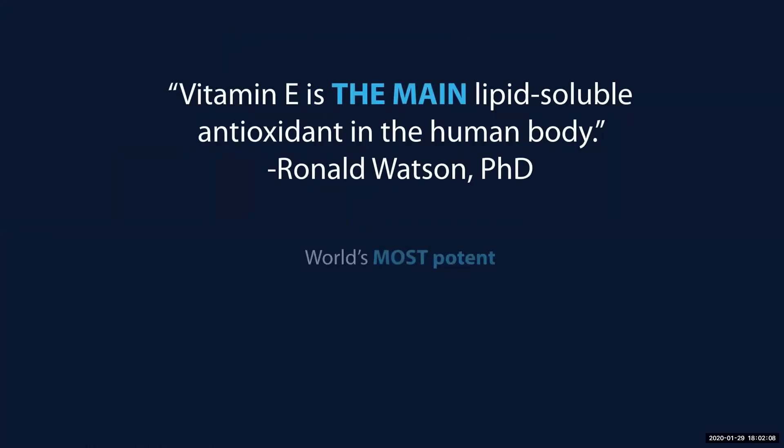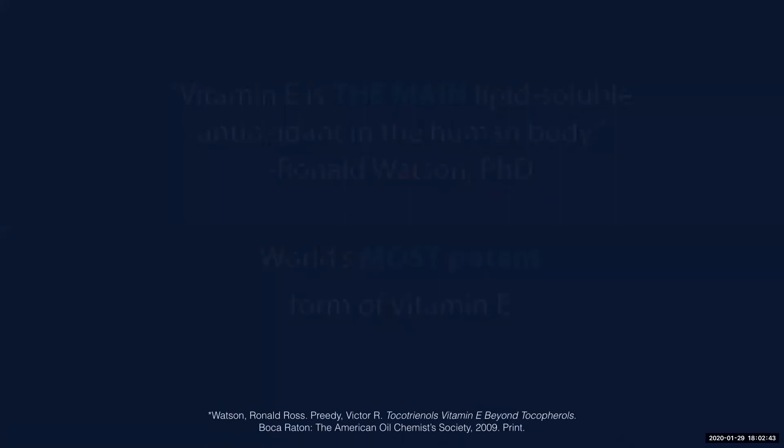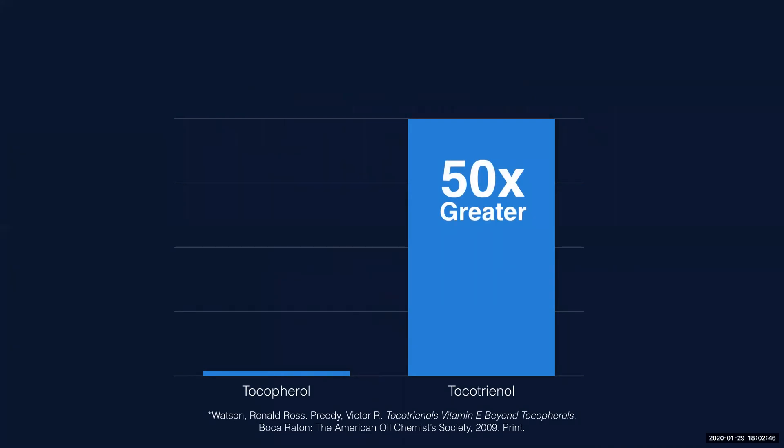Vitamin E — tocotrienol is a vitamin E — is the main lipid-soluble antioxidant in the human body. This came from one of the renowned antioxidant doctors, Dr. Ronald Watson from the University of Arizona. Tocotrienols is the world's most potent form of vitamin E. Many of you know that in our Sunset, we have tocotrienols from an annatto source. We're going to get into some details about the difference between tocopherols and tocotrienols, and talk about the potency of antioxidants.